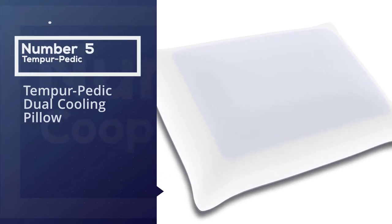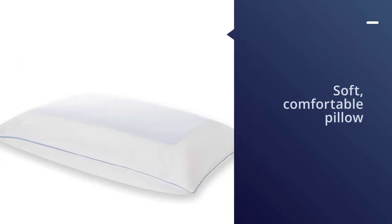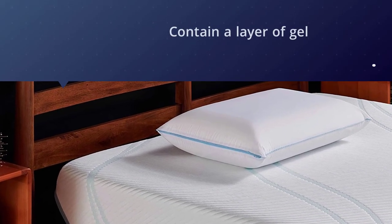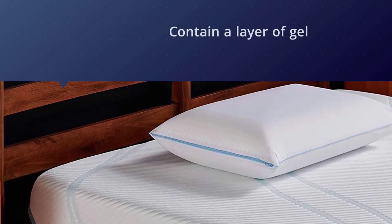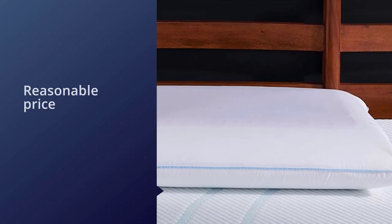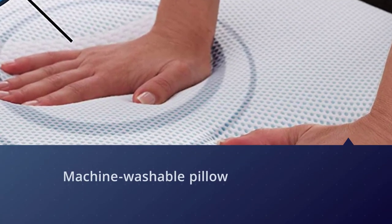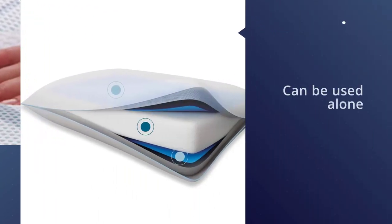Number five: Tempur-Pedic Dual Cooling Pillow. Back, side, and stomach sleepers can all take advantage of this soft, comfortable pillow. Both sides of the pillow contain a layer of gel which keeps the pillow cool — no need to keep flipping the pillow throughout the night searching for the cool side. The pillow's foam filling molds to your head and neck and offers medium support year after year. If an issue does come up, the pillow has a limited five-year warranty. The pillow comes with a machine washable zip-close cover to keep your pillow in top shape, and it can be used alone or under your own pillowcases.